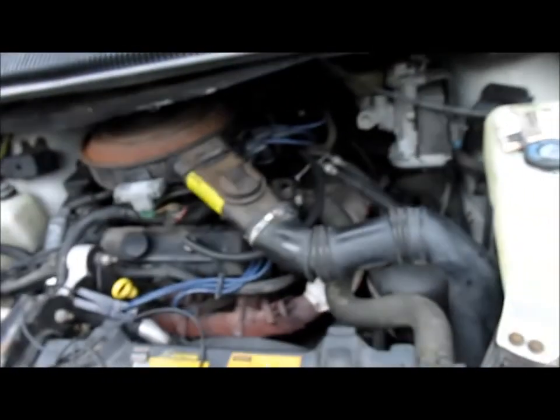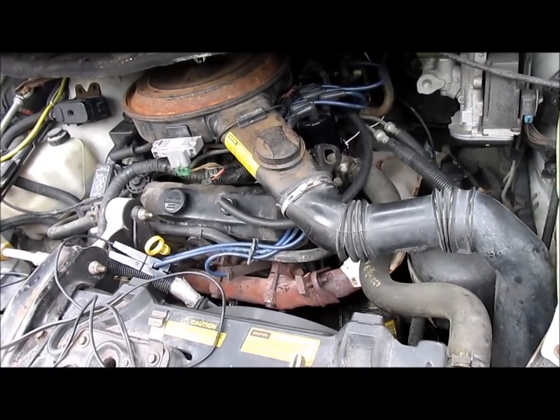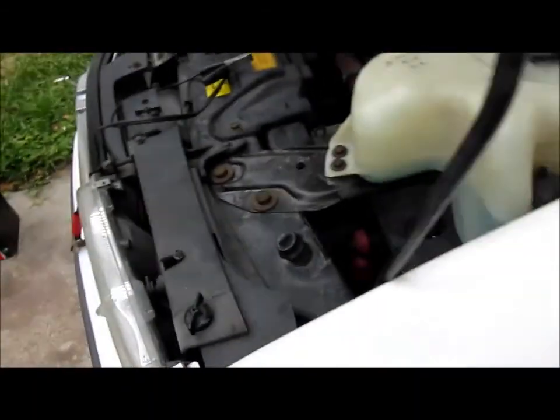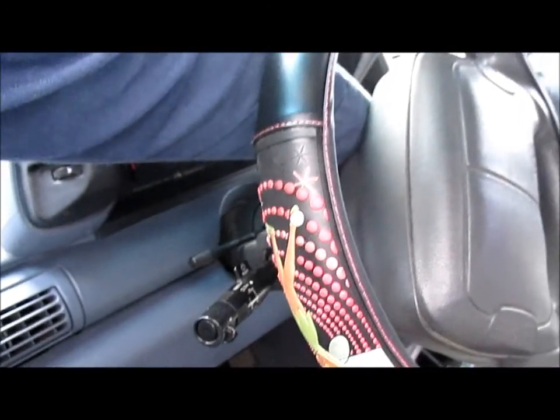Getting a new distributor was a must to get a new wiring harness, because you can't get the harnesses by themselves. I got the timing set and it's all connected back. I've got to take it for a test drive.